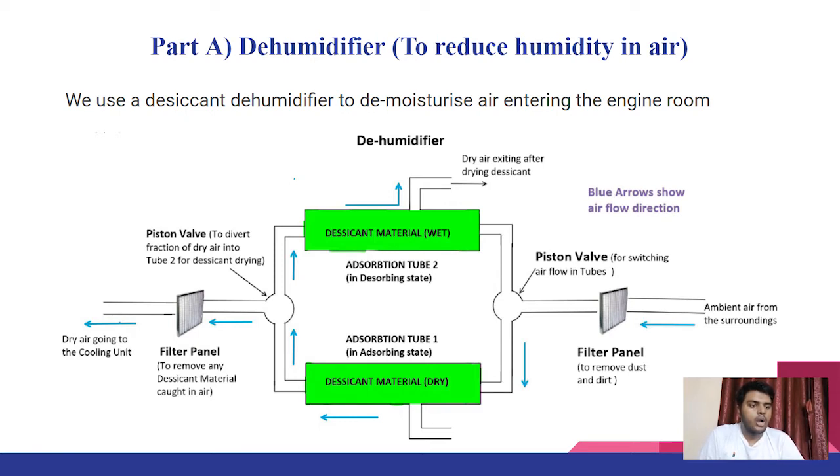The air then passes through another filter panel and is ejected into the cooling unit. The desiccant dehumidifier is self-reliant: when air is de-moisturized from adsorption tube 1, it goes to a piston valve where a fraction of the dry air is recirculated inside adsorption tube 2, which has saturated wet desiccant material. This dry air then dries out the wet desiccant and exits the tube. When the desiccant in tube 1 reaches saturation, the first piston valve changes airflow from tube 1 to tube 2 and the process repeats — when one tube is dry, the other becomes wet, and vice versa.